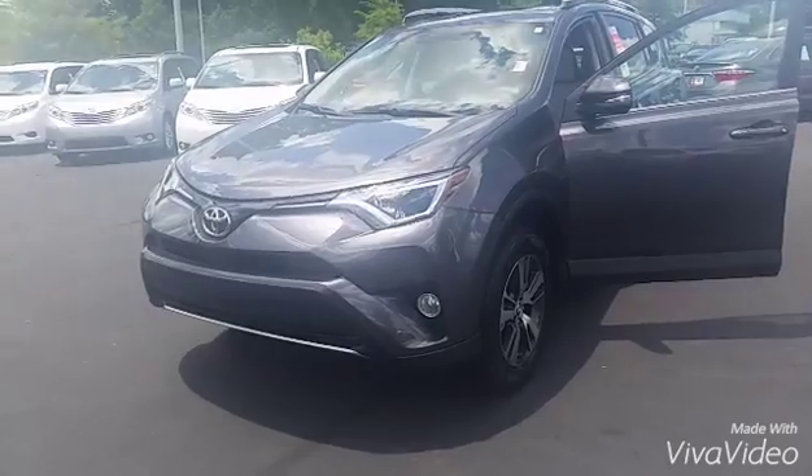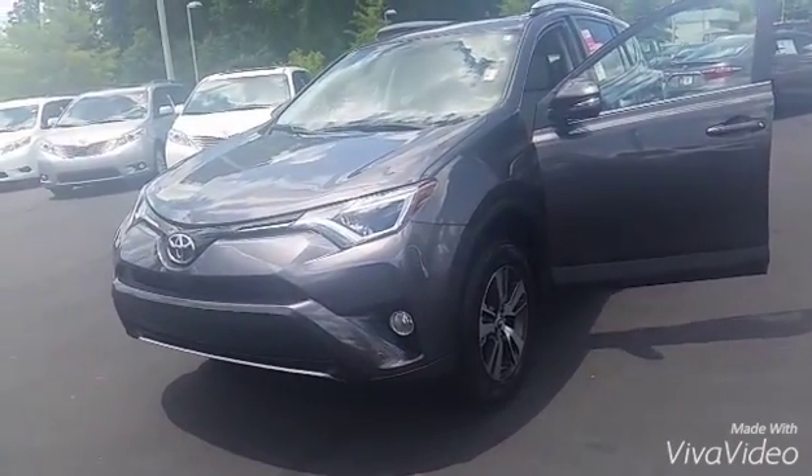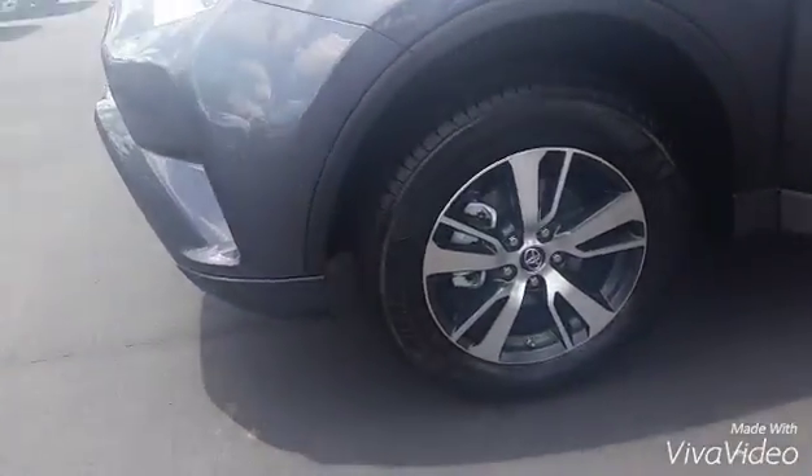Hey, Brent here at LaGrange Toyota. I just want to send you a quick welcome video like I told you I was going to — I emailed you. I look forward to helping you out any way I can and earning your business. You inquired about the 2016 RAV4 XLE, so it has the upgraded XLE wheels right here.